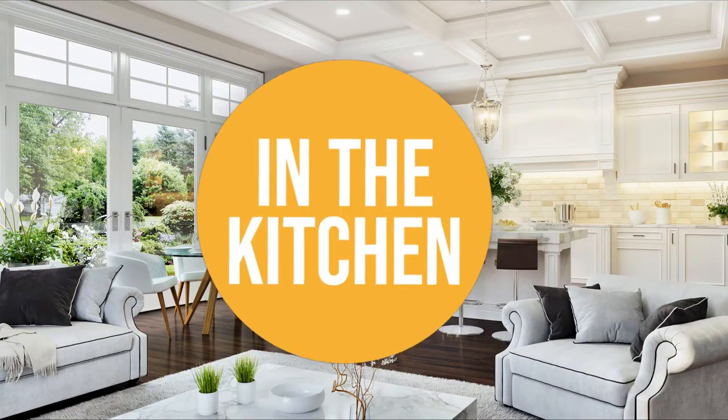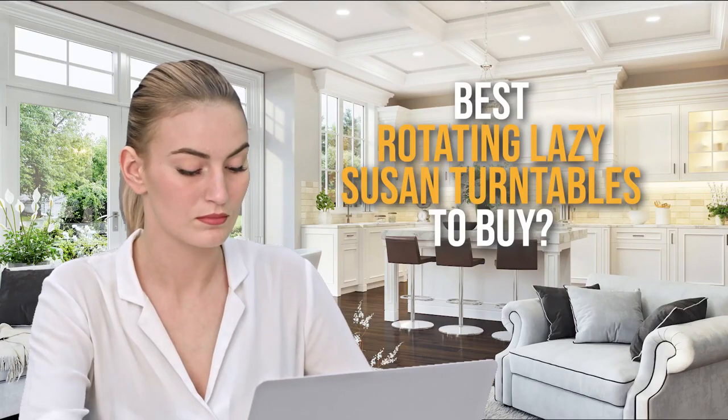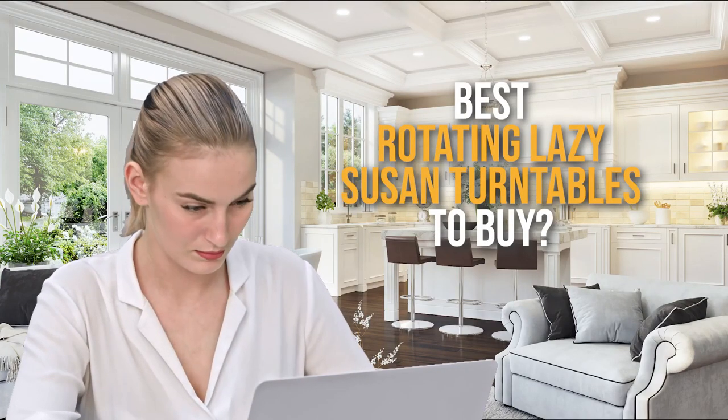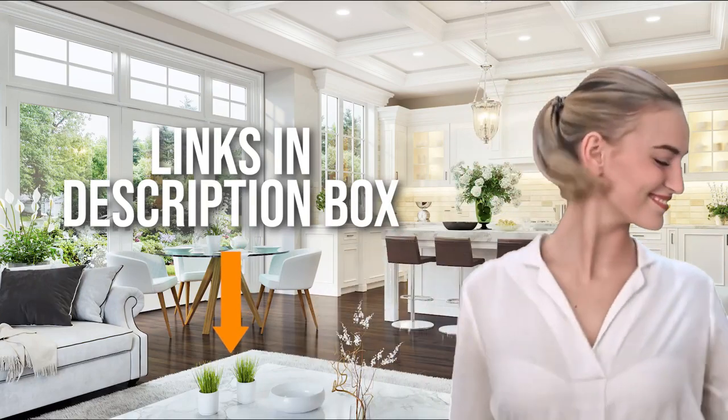Welcome back kitchen enthusiasts! We're in the kitchen and we're here to help you decide which rotating lazy susan turntables to buy today. As always, don't worry about taking any notes — all the links for the products we mention are in the description down below.